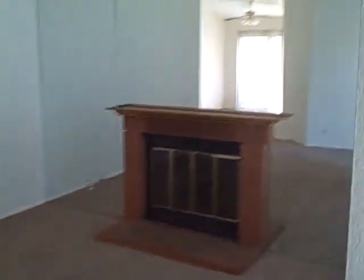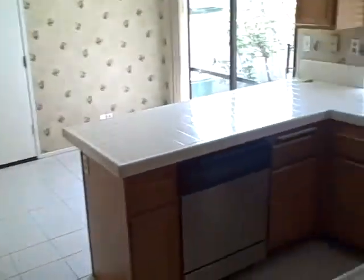Entryway, living room, mirrored walls, dining area, kitchen — all very clean. Same with steel appliances. Always a dishwasher.